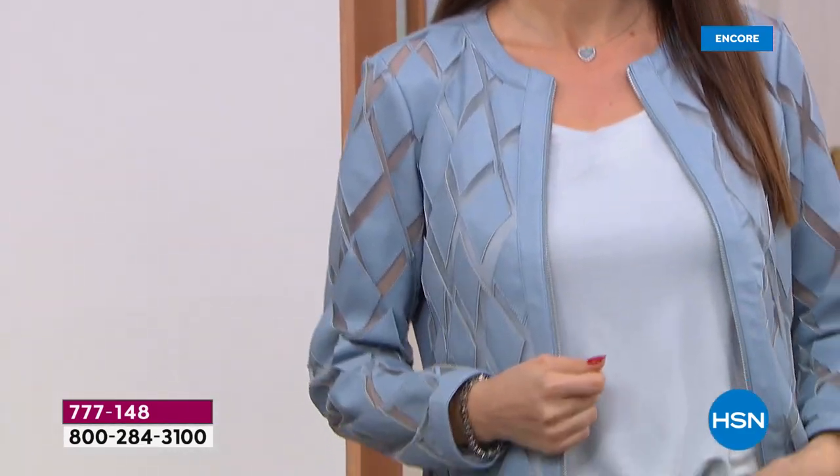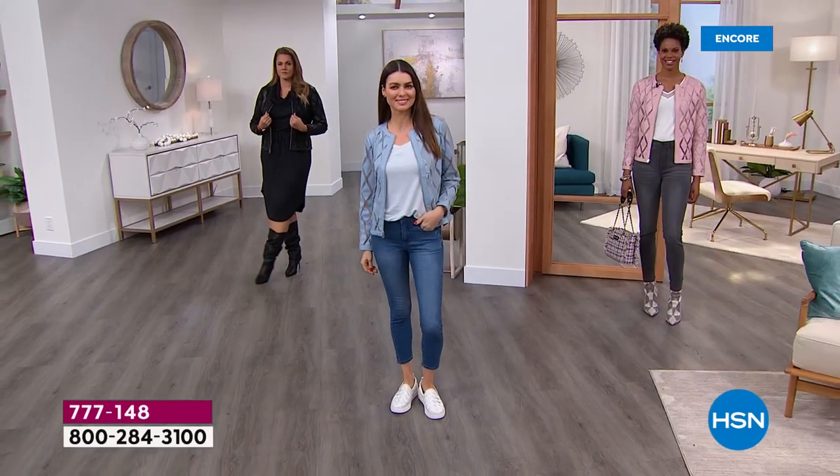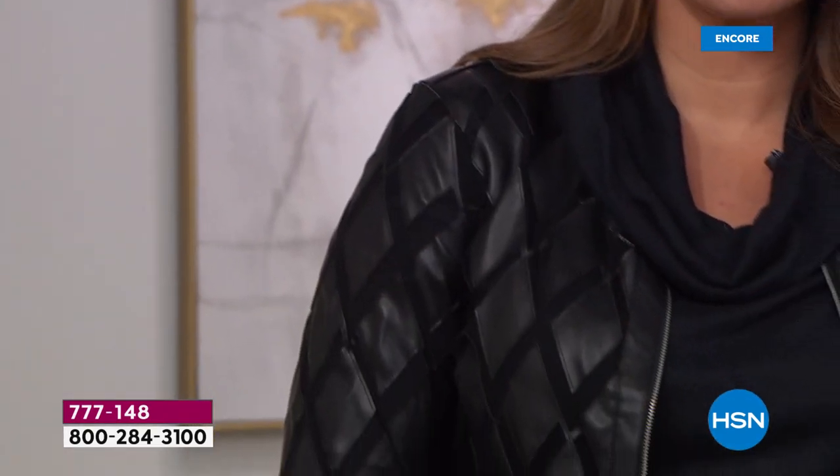It doesn't matter if you want to dress up a pair of jeans, your leggings, your jeggings, your dresses, your jumpsuits, over a turtleneck, over long sleeves, over tank tops. This is one of those jackets you wear winter, spring, summer, fall.